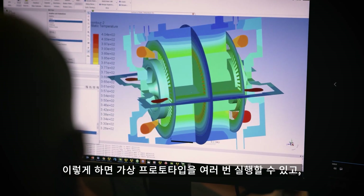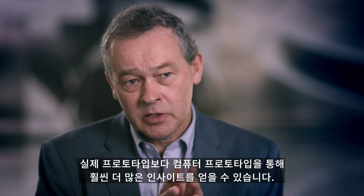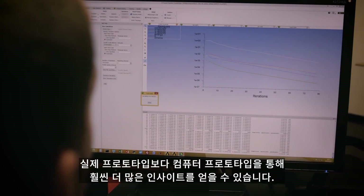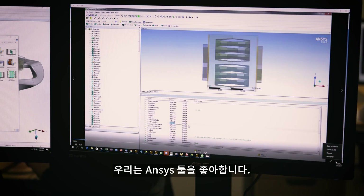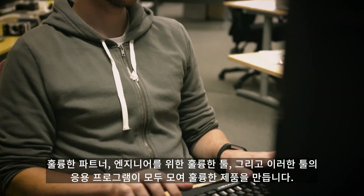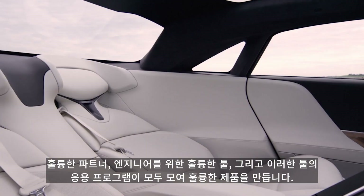That way we can run virtual prototypes many, many times over. And we can learn so much more from a computer prototype than a physical prototype. We love using Ansys — a great partner, great tools for the engineer — and the application of those tools together to make great product as a team effort.